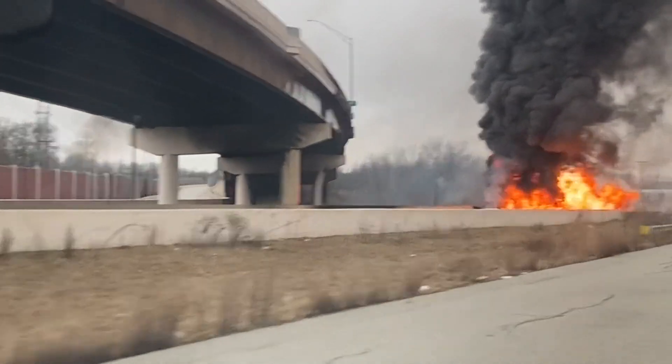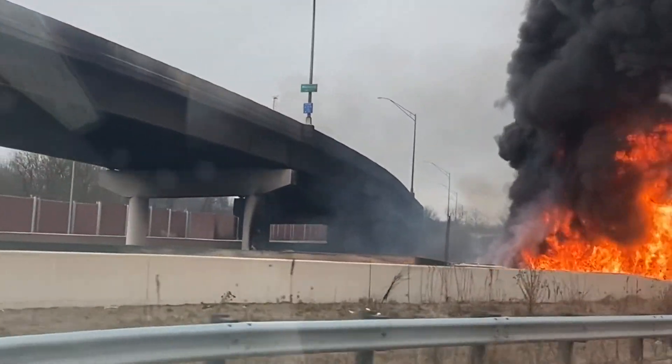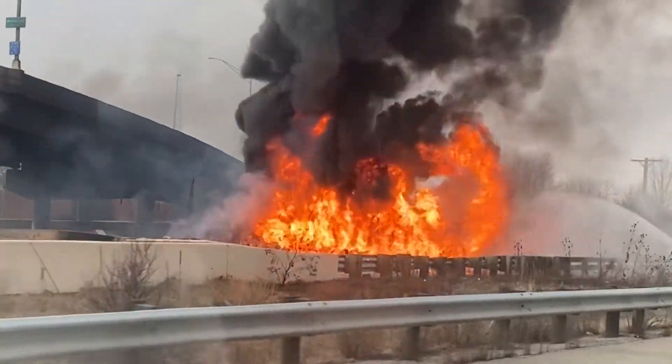It grabbed the attention of all within sight and sound. I was driving on that same road. But among the many who passed by that day was an assistant civil engineering professor at Case Western Reserve. He explained that the main function of the barrier is to divert the truck from going off, but it is still smaller than the truck's height — that's why it fell off.